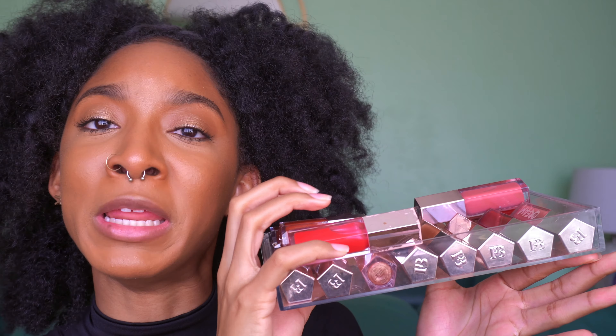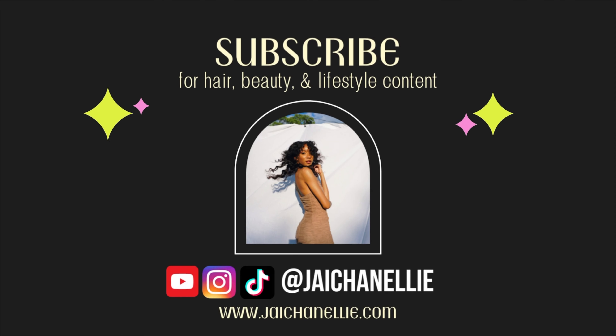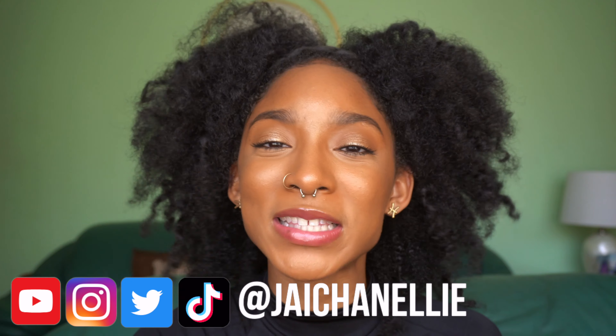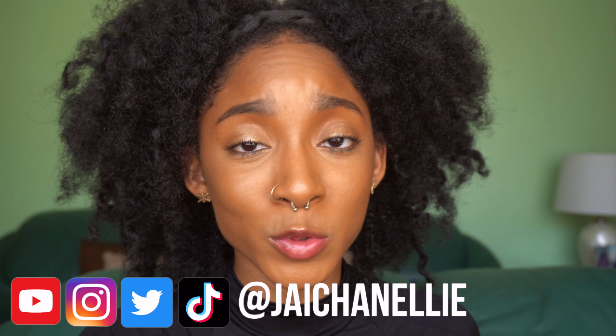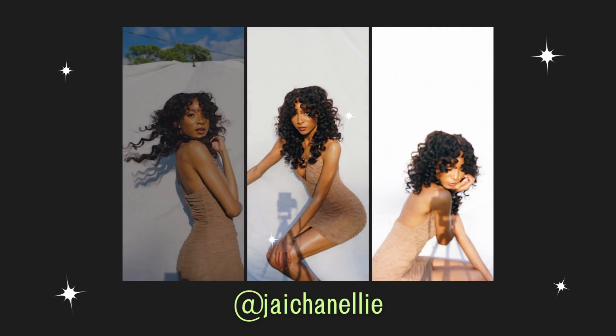Peep the fenty face — how many gloss bombs do I own? This many. Hey y'all, it's Jayla, aka J Chanelli on the internet. Welcome back to my channel. Make sure you hit that subscribe button and join almost 20,000 subscribers. It's my birthday — hit subscribe today! I'm bringing you all of my Fenty Beauty must-haves in the form of a fenty face. I'm going to talk about the products you absolutely need to pick up from Fenty Beauty and some of the ones you can probably skip.